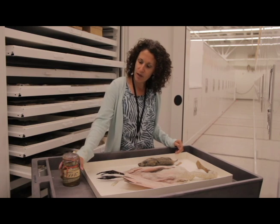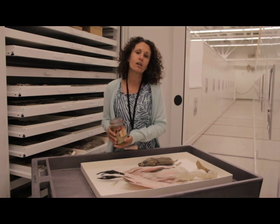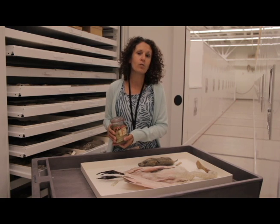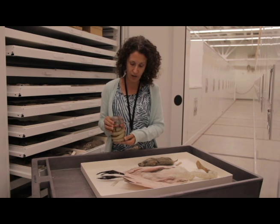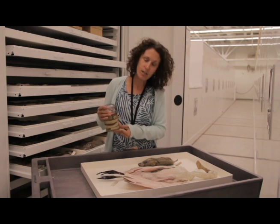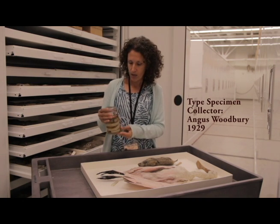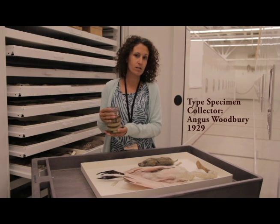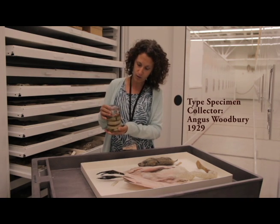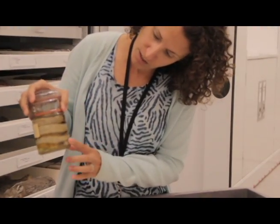Other specimens in the collection are called type specimens. These are the specimens used to describe or characterize a new species or a new subspecies of animal. Angus Woodbury was a very prominent biologist at the University of Utah, and he collected this specimen down near the Henry Mountains in Garfield County in 1929 — it is a holotype of a particular type of rattlesnake, which you can see here.